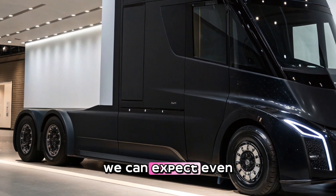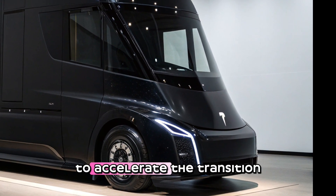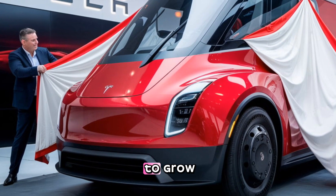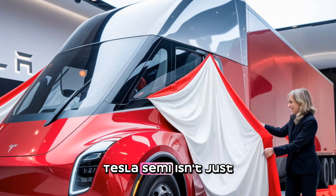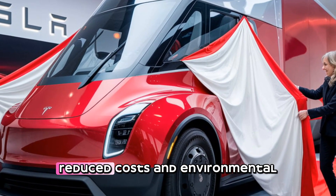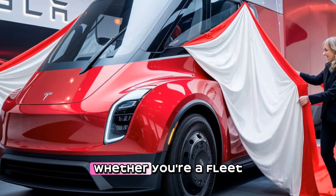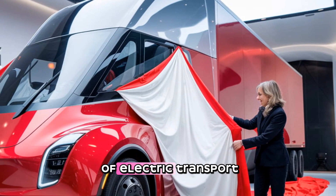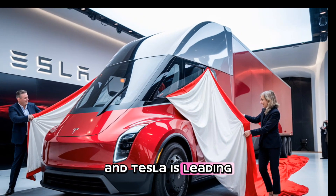Looking ahead, the 2025 Tesla Semi is just the beginning. As battery technology improves, we can expect even longer ranges, faster charging times, and better overall performance. Tesla's mission to accelerate the transition to sustainable energy is clearly evident in this truck, and if adoption continues to grow, it could mark the beginning of the end for diesel-powered freight transportation. The Tesla Semi isn't just an electric truck — it's a statement about the future of transportation. The road ahead is electric, and Tesla is leading the charge.